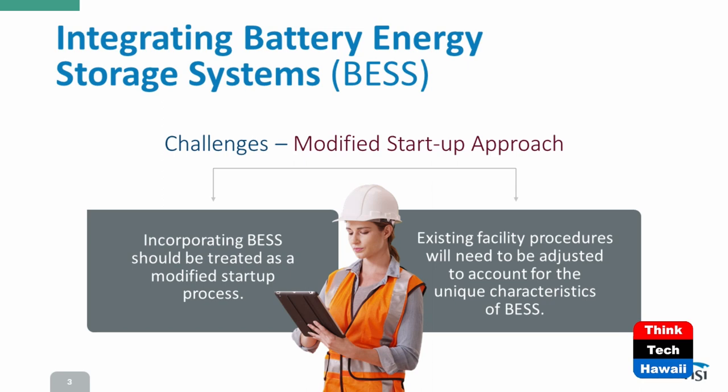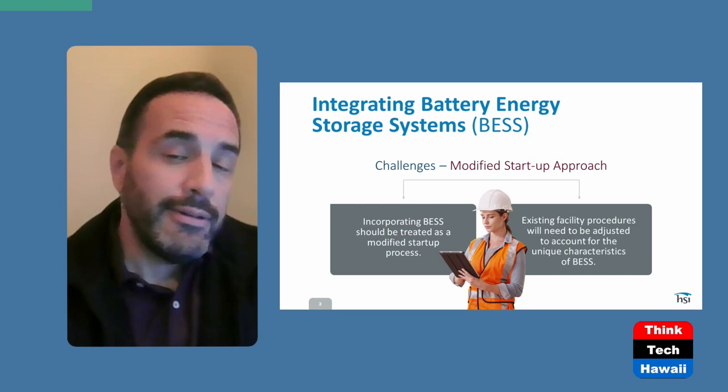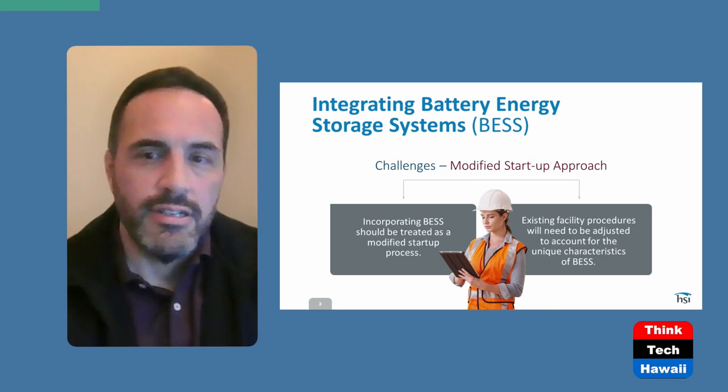There are two different ways to incorporate BESSs. One challenge is the modified startup approach — integrating the BESS should be treated as a modified startup process. Alternatively, if you already have an existing facility, existing procedures need to be adjusted to account for the unique characteristics of the BESS. If you're starting from scratch installing a new facility, that would be the ideal case. But if something is already running and has already gone commercial, you may need to revisit those procedures, documentation, and evidence to account for those particular assets.